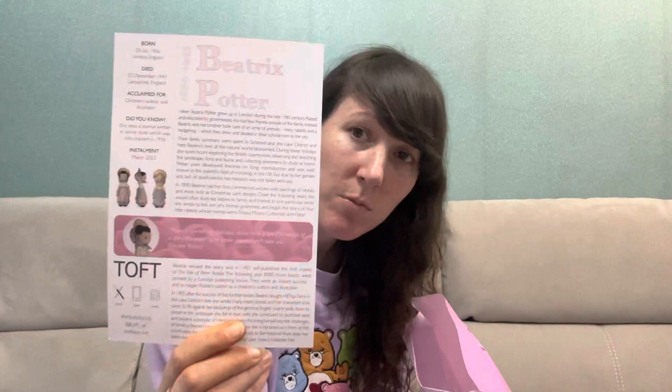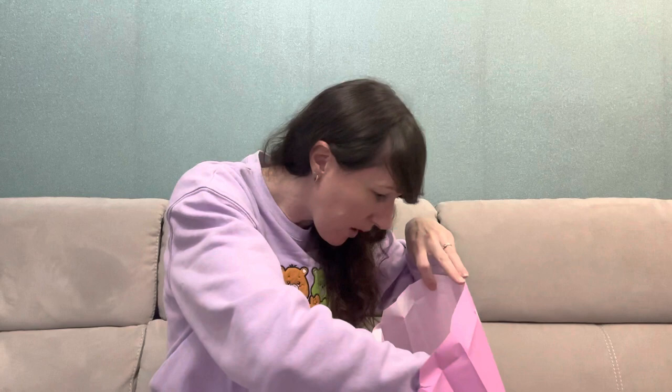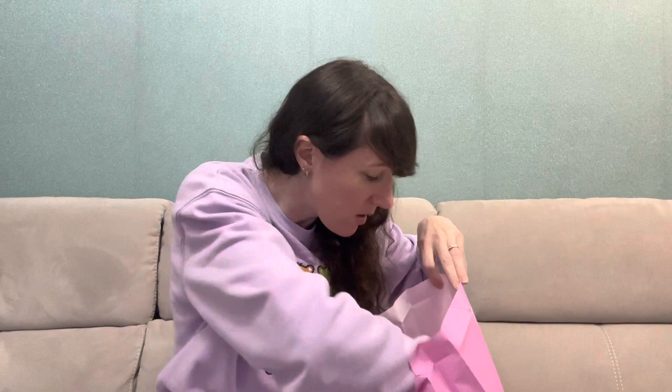So I'll show you what's inside — you get everything in the bag. There's a card leaflet with a lovely picture on the front and information about Beatrix Potter on the back — when she was born, when she died, little facts, and which installment of the Dolls Club she is. Then inside we have all the yarn: hyacinth, sage, peony, primrose, violet, and two cocoa — so that's ten balls of yarn in total.